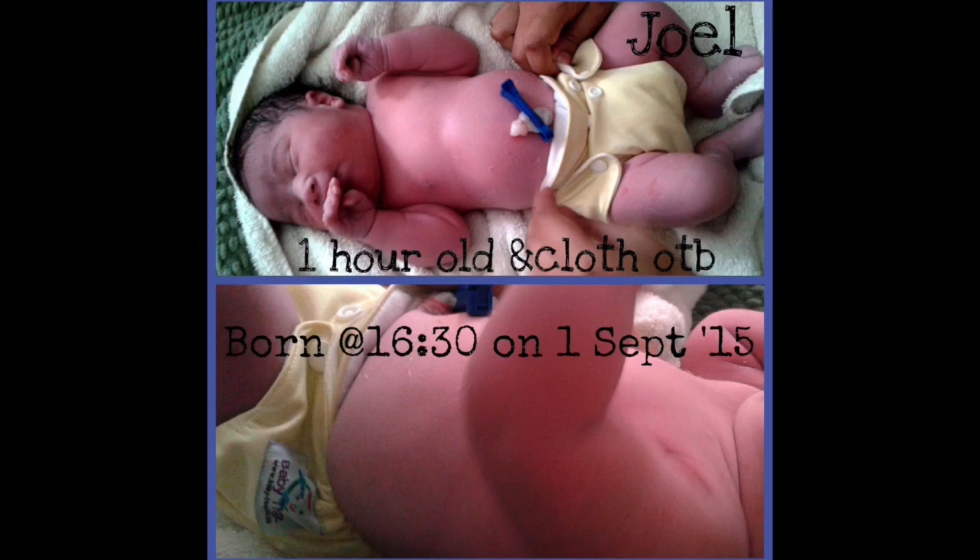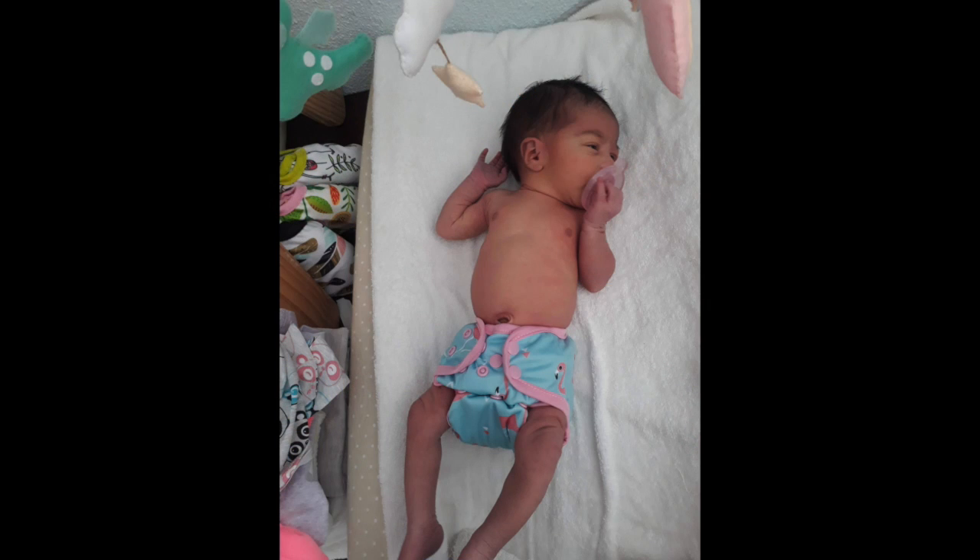After that I had Joel and then Taylor, and they've both been on cloth nappies from birth. That first week or so I used disposables here and there, but otherwise both of them had a cloth nappy on their bum right after they were born.